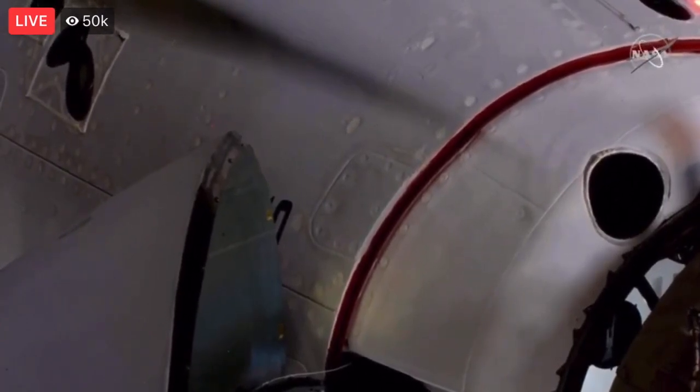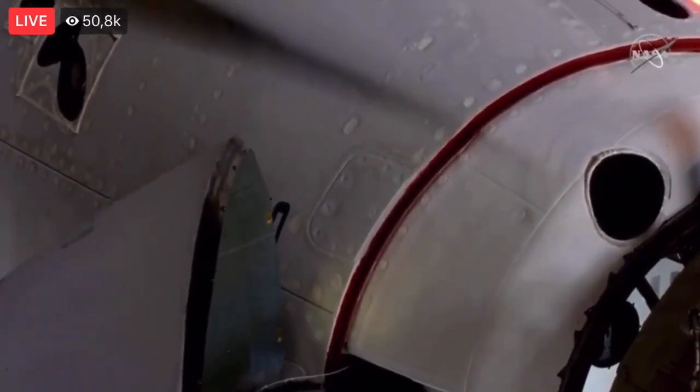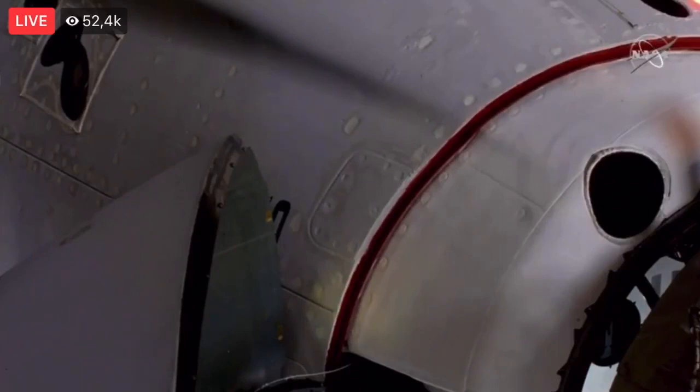And we just heard it — soft capture, we have docking. That coming at 7:16 a.m. Pacific time, with the station and Dragon flying 262 statute miles right over the border between northern China and Mongolia. You saw a little bit of motion there from Dragon — it was that relative motion that the soft capture system is damping out. Once that motion is clear, the soft capture system will be retracted and Dragon will go for hard capture.